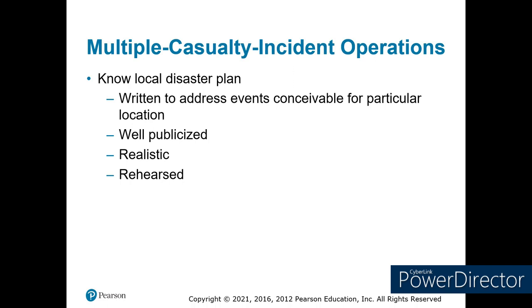Every area is required to have a local disaster plan. You can find these online — check your local emergency management office or your local emergency preparedness committee, the LEPC. They're written and have plans for about every disaster. Colorado even has a disaster plan for space junk on their state website under their emergency management group. They're realistic, they're rehearsed, and they do exercises a lot.